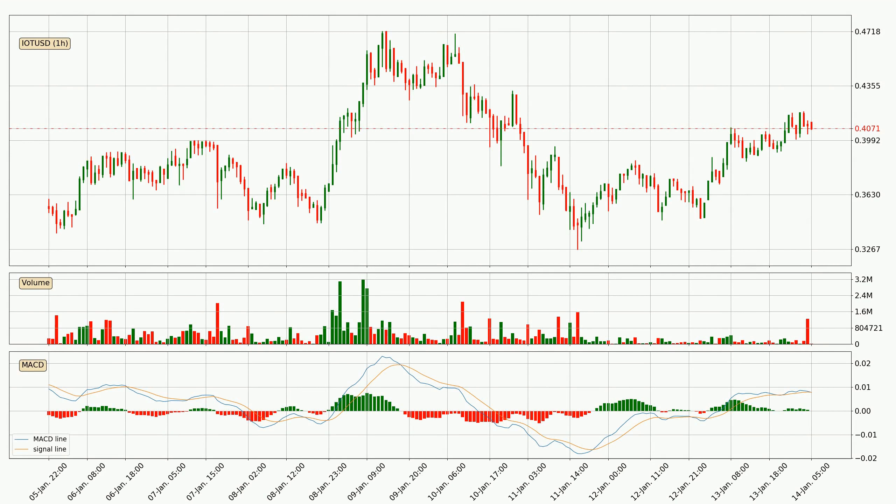Looking at the hourly MACD, the trend is currently going down because the MACD line is below the signal line. The MACD histogram shows that the momentum is currently strong and it could be expected the price to go further to the downside.